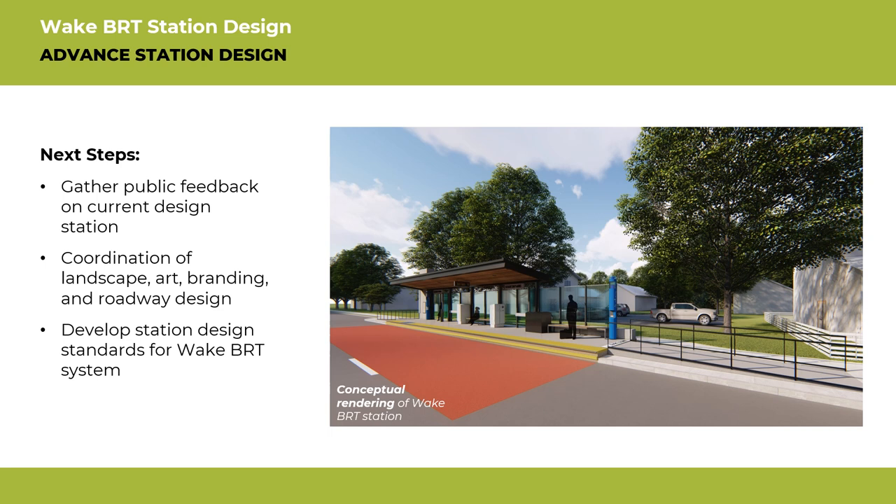The project team is still working on landscape, branding, and roadway design to further develop the stations. Staff is also working with Raleigh Arts and the Artist in Residence, DARE Culture, to integrate art into the stations and station areas. But we need your help — certain elements of the station are still under consideration.